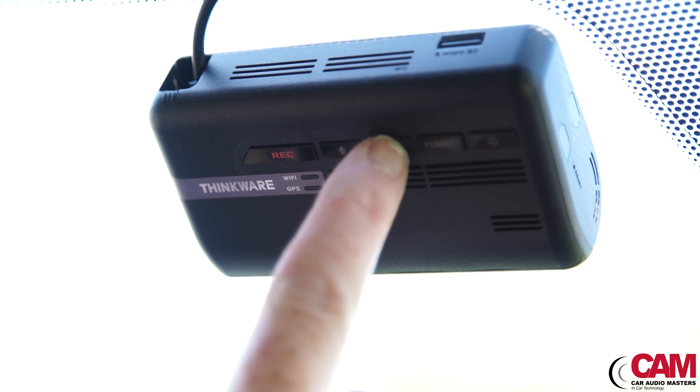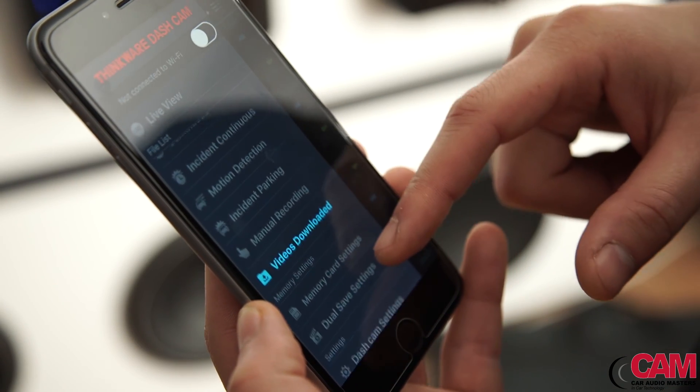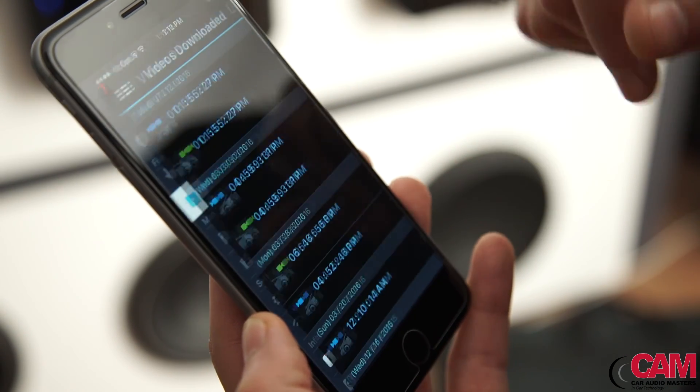Thinkware have developed a range of methods for you to easily access your recorded data and dashcam settings on the move. Built-in Wi-Fi allows you to connect directly to your smartphone and view real-time or recorded footage, all with a simple-to-use interface.